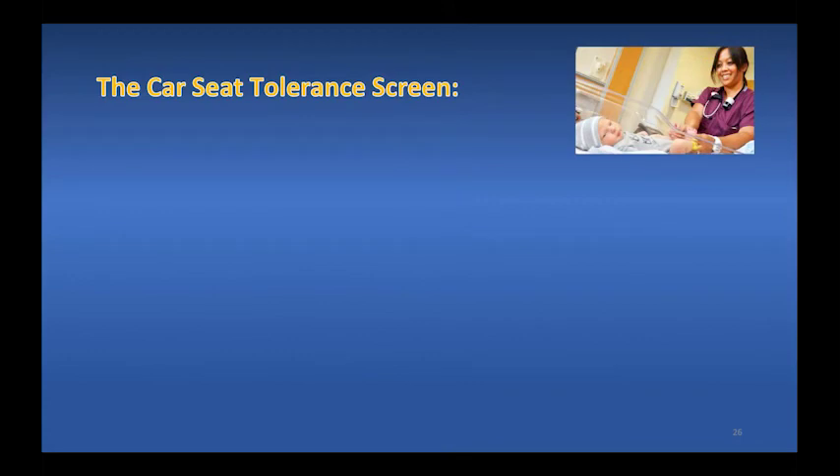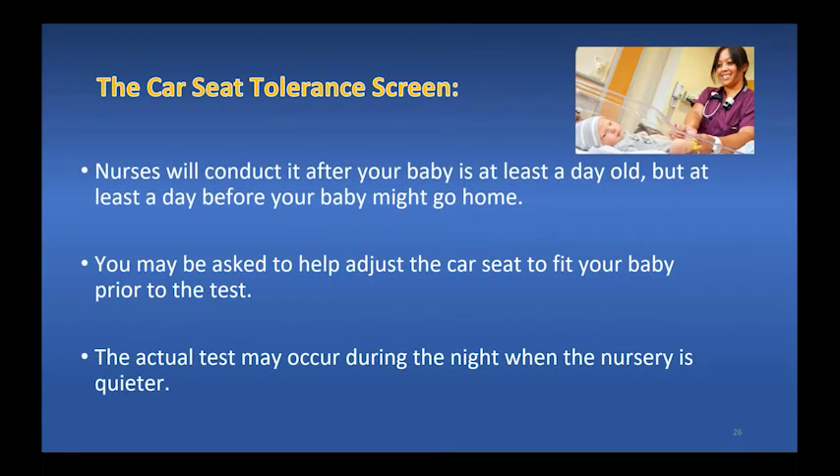Now your baby is ready for the car seat tolerance screen test. Nurses will conduct this after your baby is at least a day old, but at least a day before your baby might go home. The test might happen during the night when the nursery is quiet. The test may occur soon after a feeding, as this is typical of what will happen after discharge — for instance, at home you'll probably feed your baby right before heading out to drive to the doctor's office.